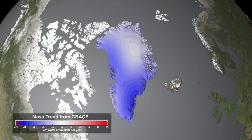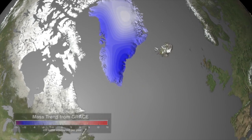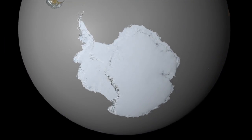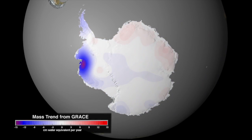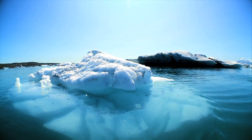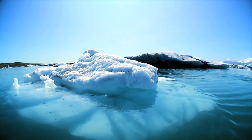GRACE sees this loss of mass and tells us just how much of sea level rise is caused by melting ice sheets and glaciers. It turns out that about one-third of global sea level rise just comes from the expansion of water as it warms, and the rest is caused by added water from melting glaciers and ice sheets.